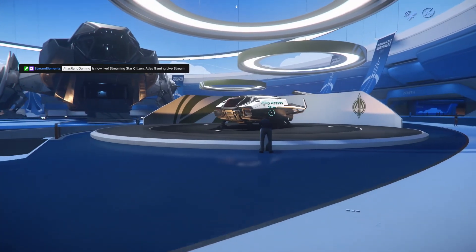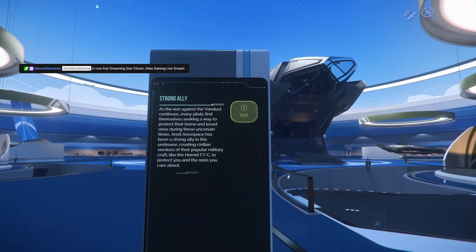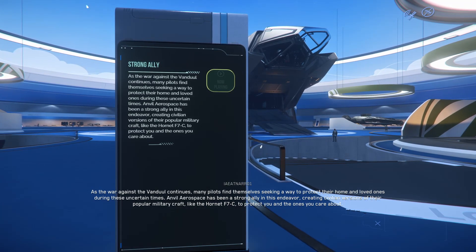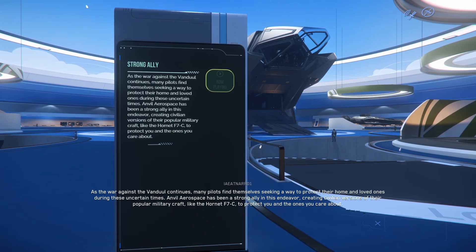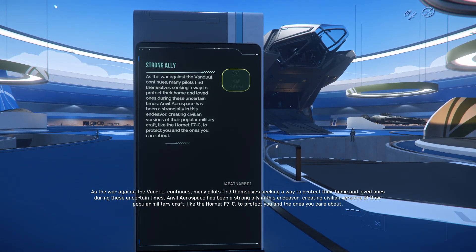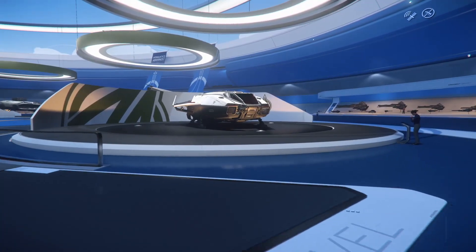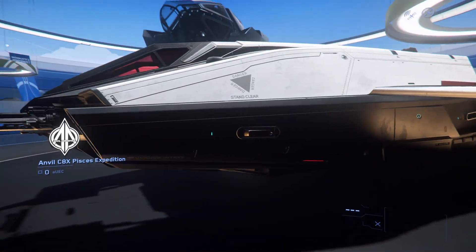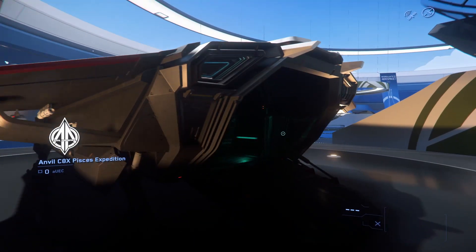The all-new 2951 immersive audience display is the perfect way to get more info. As the war against the Vandool continues, many pilots find themselves seeking a way to protect their home and loved ones. Anvil Aerospace has been a strong ally in this endeavor, creating civilian versions of their popular military craft like the Hornet F7C. Okay, I think this is a C8X — the Expedition version, which has more guns than the regular version.